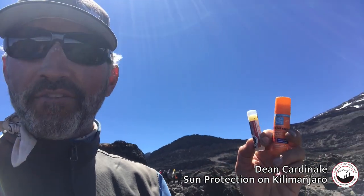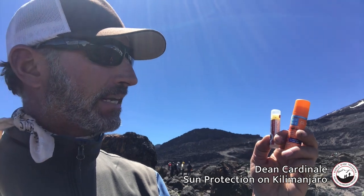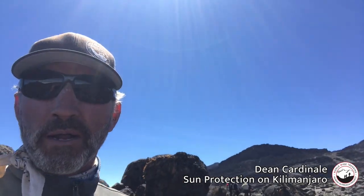For lip protection, I have a chapstick with SPF in it, and also a slightly bigger lip balm stick that has sunblock in it. That's going to help protect your lips, and you can also use it on your cheekbones, which are pretty exposed a lot of the time.